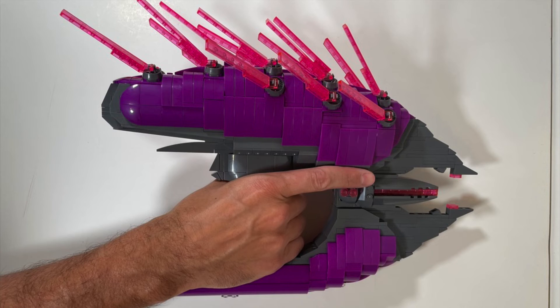It weighs in at about two to three pounds, so it's not too much of a burden to wield. I wouldn't recommend using it for heavy play unless you're willing to live with some missing needles or finishing pieces.